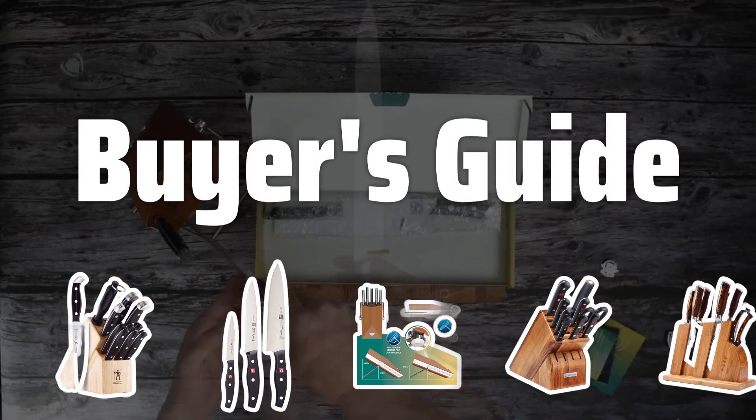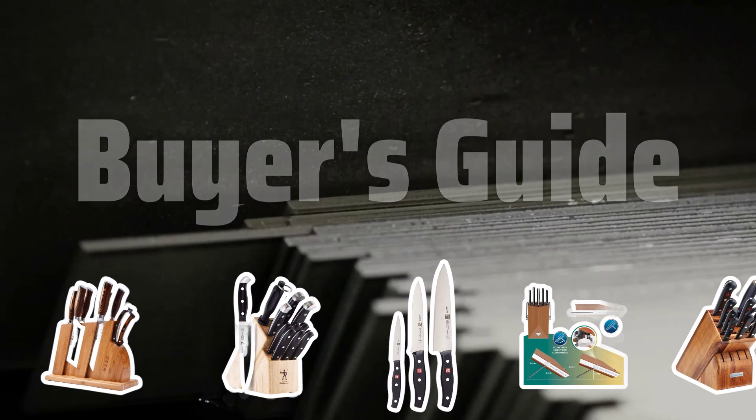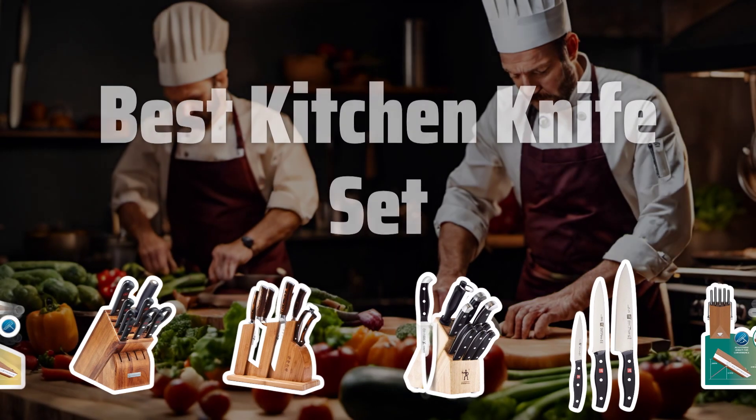Welcome to Buyer's Guide. Get ready to elevate your cooking game with the top contenders for the best kitchen knife set of 2024. Now let's take a look at the best kitchen knife sets we chose for you.